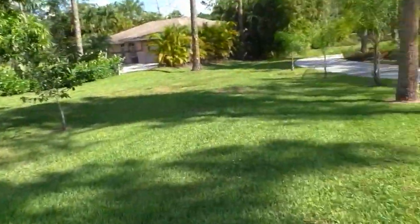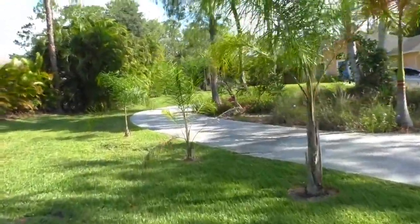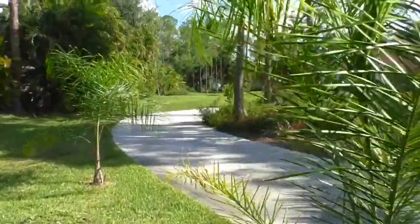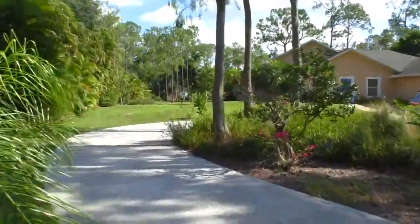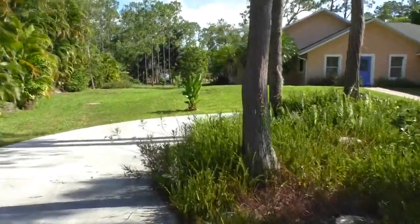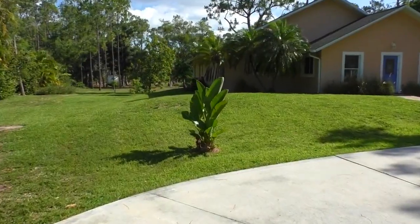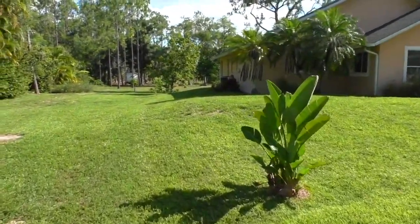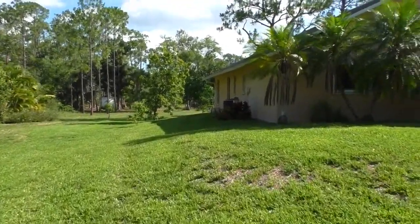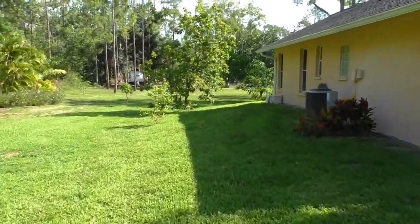I'm going to head towards the backyard. It's a good idea — if you can move to a subtropical area or if you live in one, definitely start planting some fruit trees. And you can plant your lettuces too; they grow really well in the wintertime. I still have a little Chinese cabbage left that I'll show you.